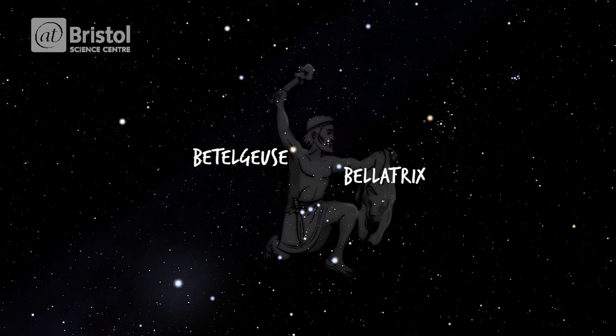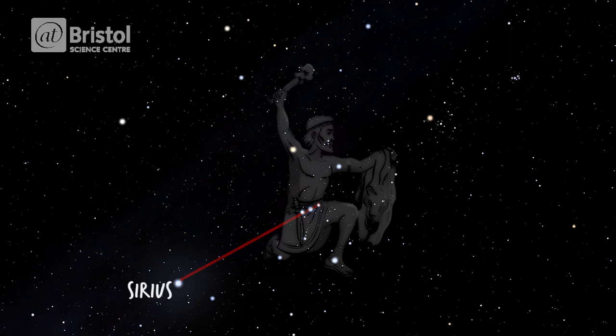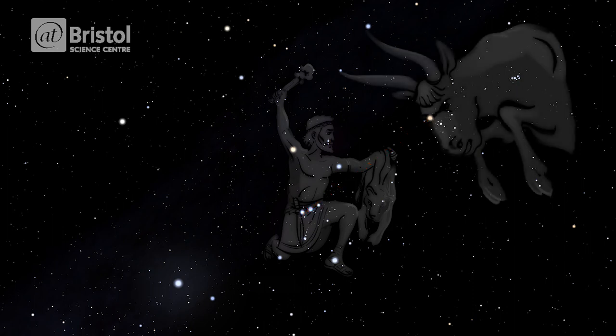He also has two legs, Rigel and Scythe. From Orion's belt, we can draw a line down to the left to find the brightest star in the night sky, Sirius. If we go up to the right, we come to Aldebaran, the red eye of Taurus the Bull.